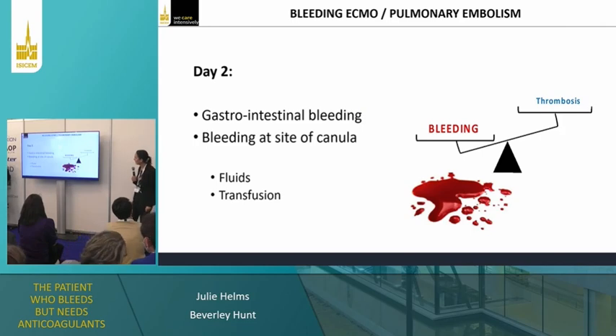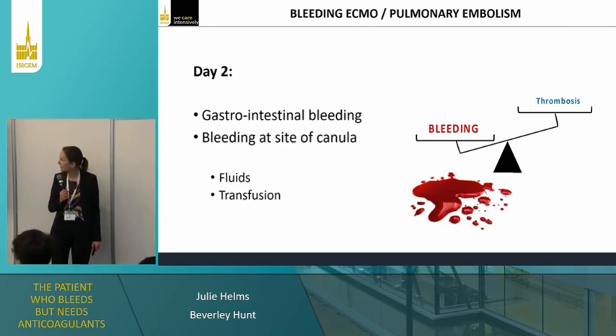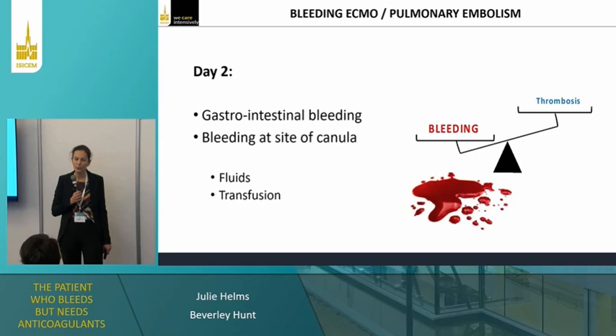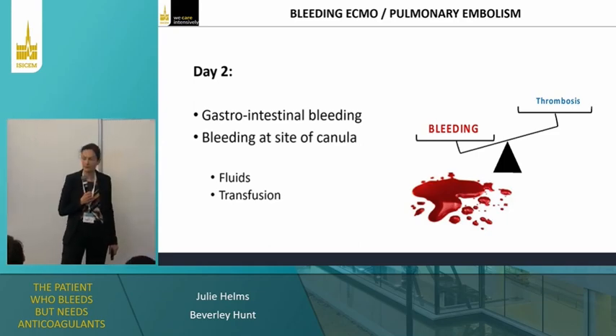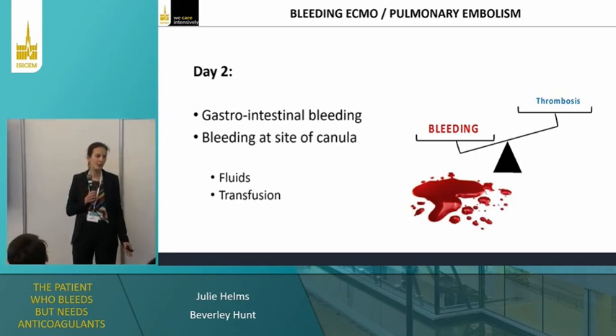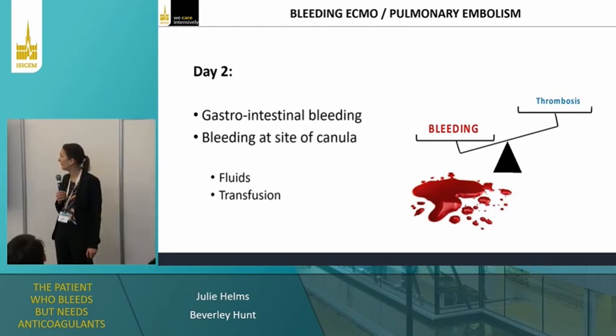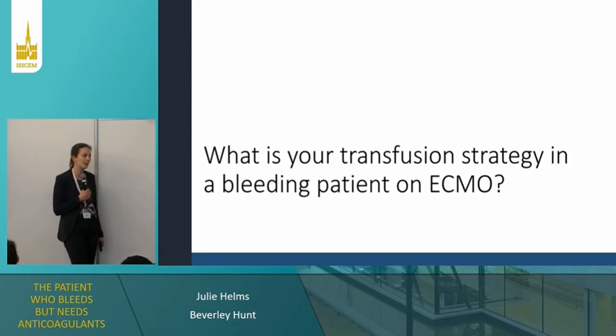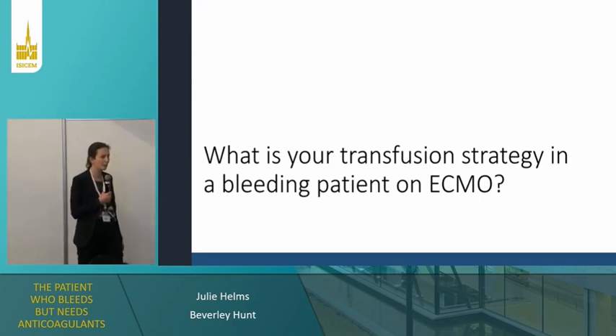On day two, our patient has gastrointestinal bleeding, but also bleeding outside of the cannula. She received fluids and transfusion. So what is your transfusion strategy in the patient who is bleeding on ECMO? What would you do?